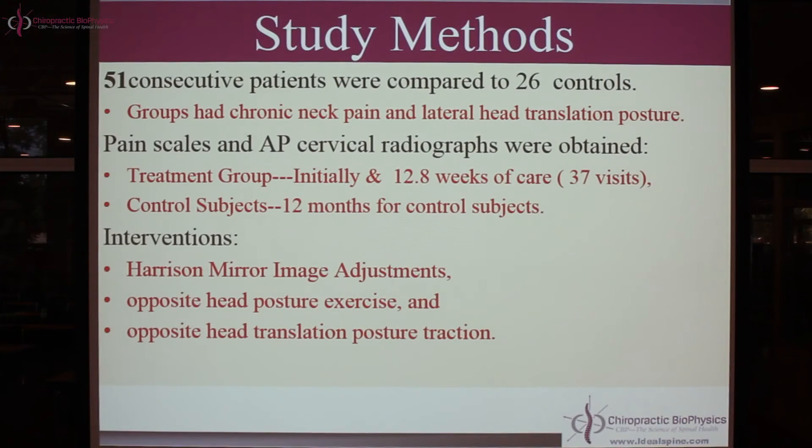We did an initial examination and x-ray, and initial pain scales on an NRS. The two big things we're looking at are x-ray and postural alignment before and after, and pain scales before and after. The treatment group got approximately 12.8 weeks of care, 37 visits — roughly three times a week. The CBP protocol is three times a week for approximately 12 weeks, 36 visits, so we're right in there.